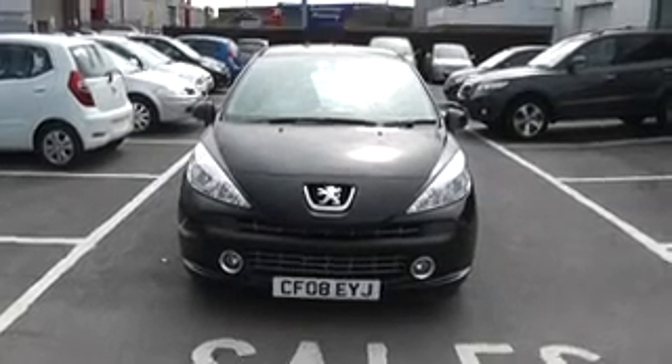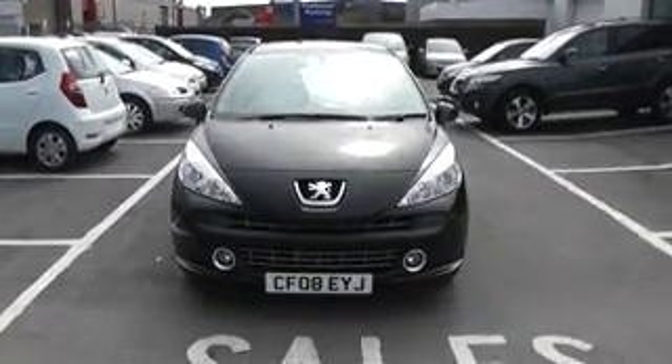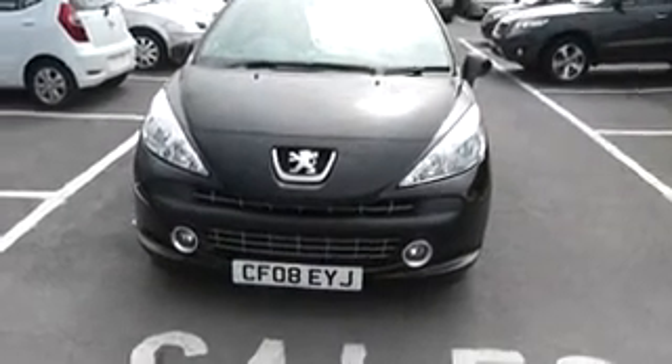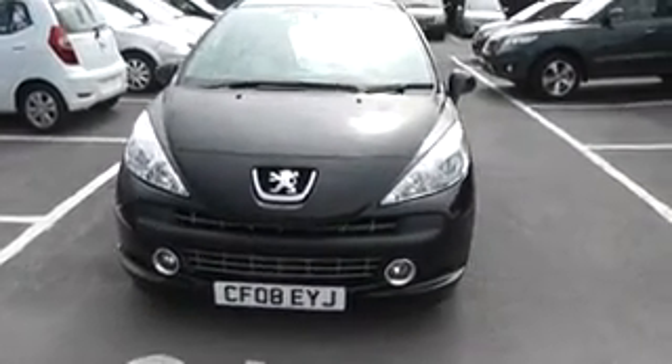Thanks for visiting West Cars of Cardiff. Here we have a Peugeot 207, 5-door, petrol, registered on an 08 plate in metallic black.